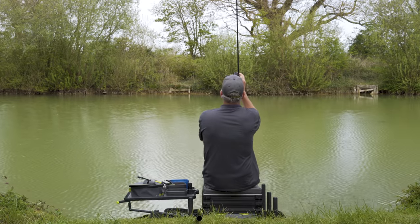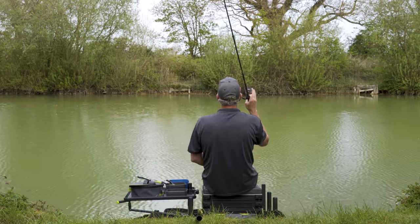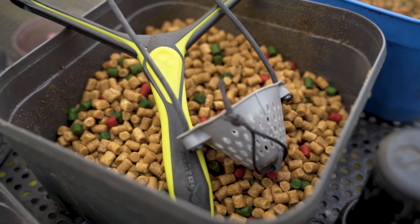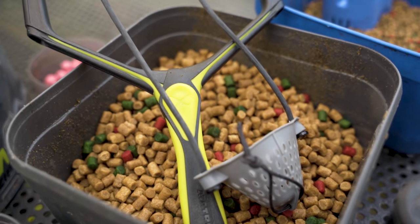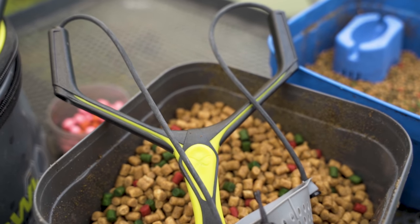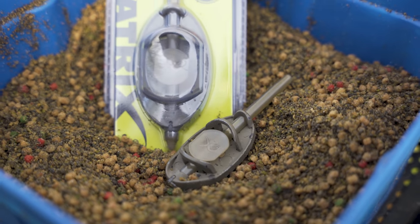Today there's high pressure and it's just warmed up, so we're going to target them across the far side today in the shallow water on the method feeder. It's probably a 35-40 metre chuck. I'll probably ping some pellets down the middle as well, and maybe the margins or shallow could work, but I really fancy the method feeder today.